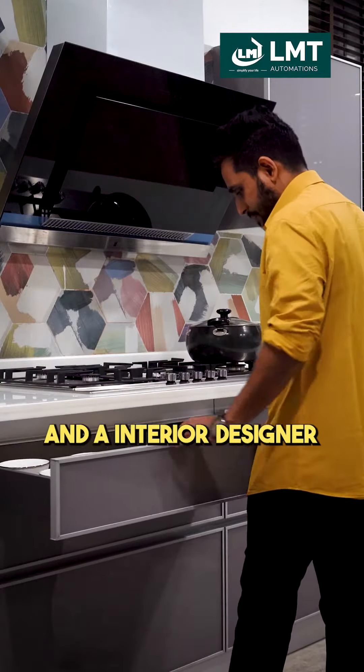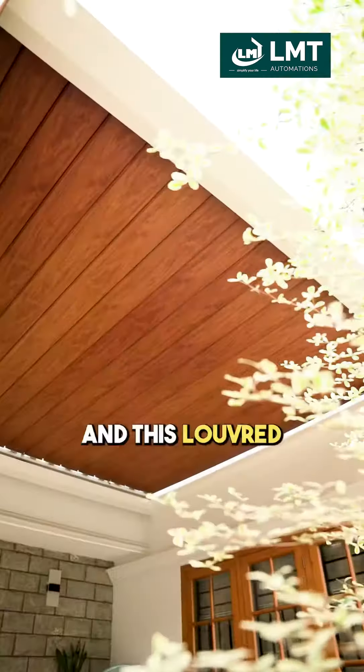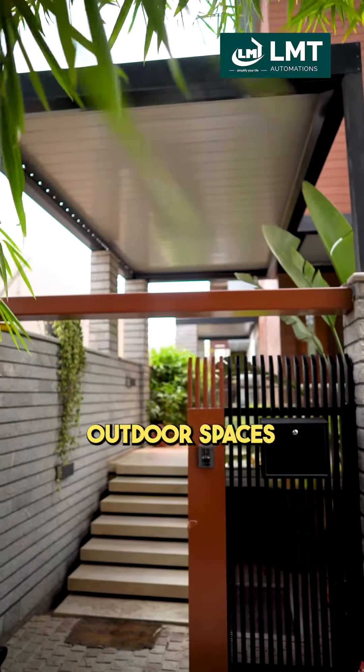As an architect and interior designer, I am always on the lookout for elements that blend functionality with style, and this louvered pergola ticks all the boxes — the ability to control your environment, the protection it offers, and the elegance it brings to your outdoor spaces.